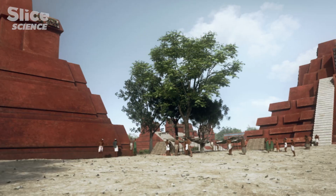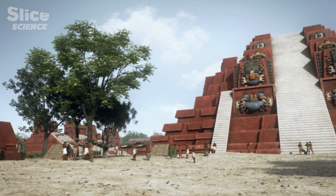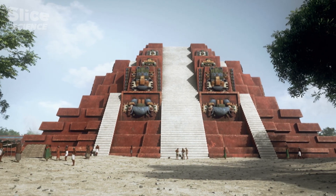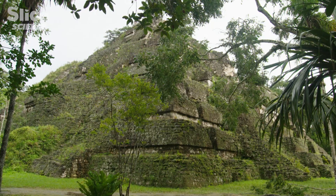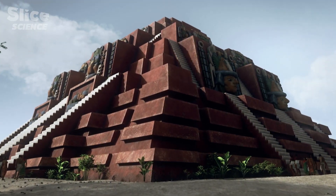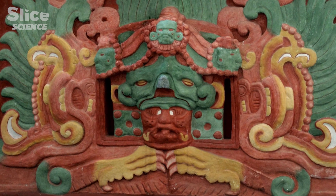Most of these temples were painted really bright red, so they were very impressive. Mayan buildings were actually brightly colored — the color palette is immense. Thanks to fragments of stucco recovered from several sites, we know there were not only red and black, but also purple, pink, ochre, greens, and blues. The reason we think of them as red and black is because those are the pigments that are best preserved.